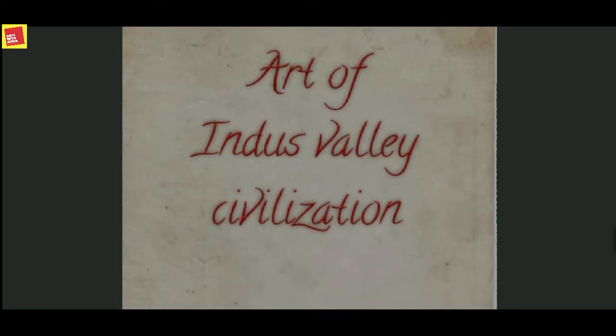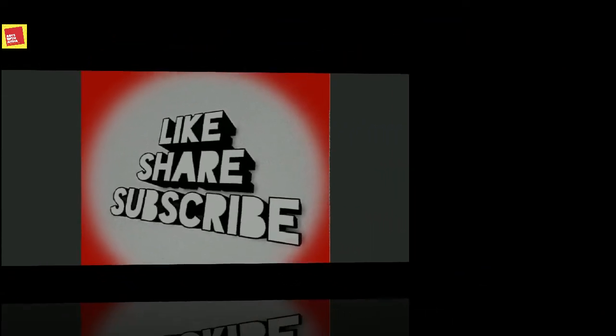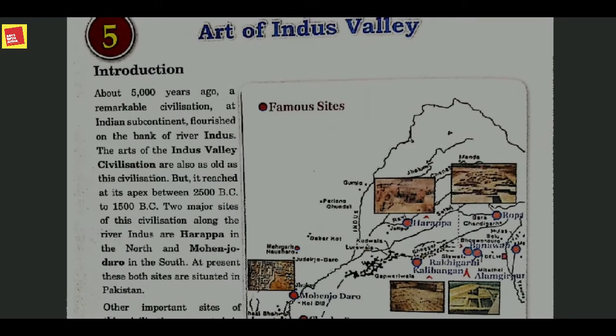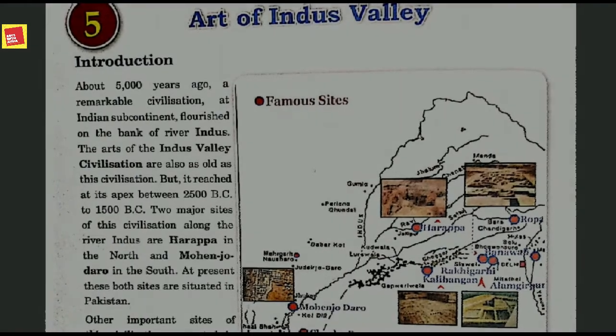Before I start, please don't forget to subscribe to my channel and hit the like button if you think this video is worth watching and informative. We know that about five thousand years ago, a remarkable civilization on the Indian subcontinent flourished.